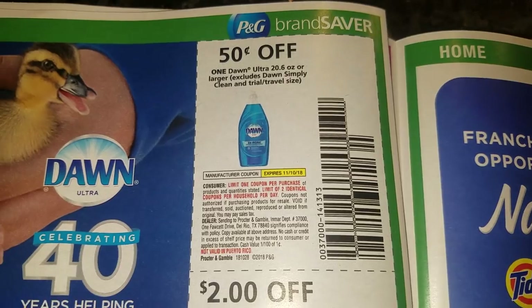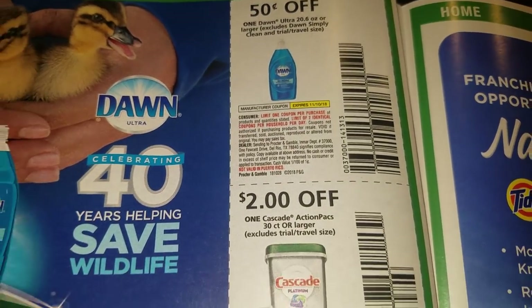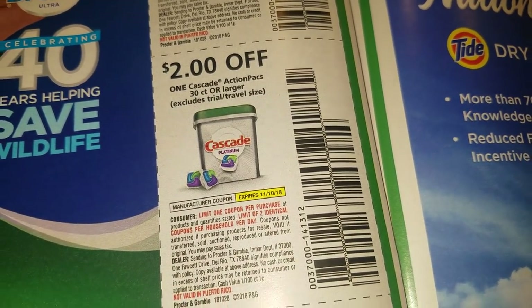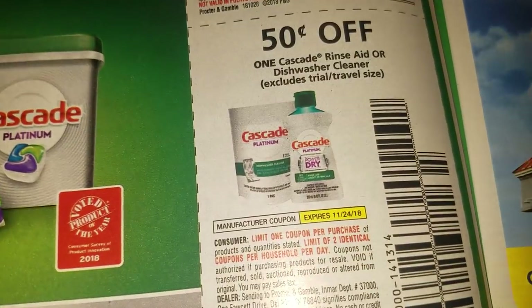All right, Dawn — y'all know I love Dawn to wash my locks and get all the extra oils and stuff out of your locks, but make sure you deep condition after it. And I need to stock up on dishwashing tablets bad.